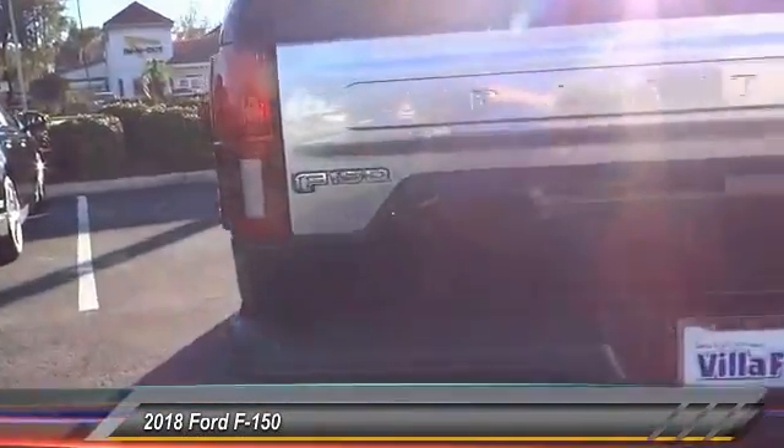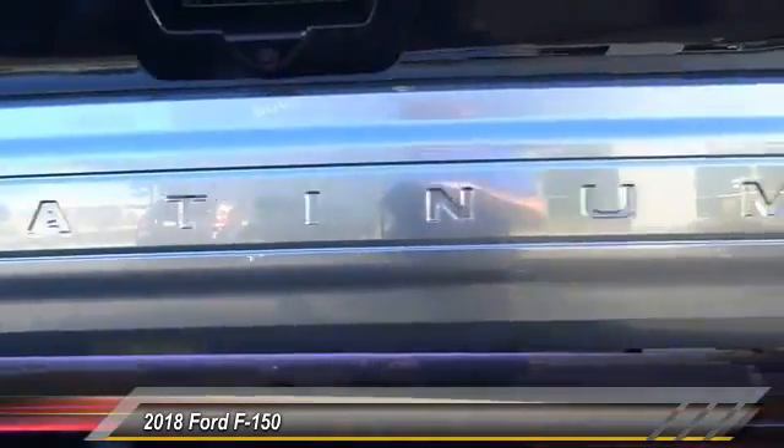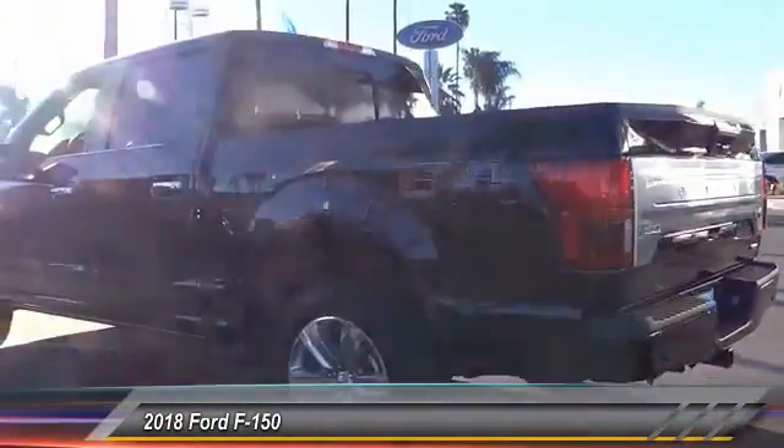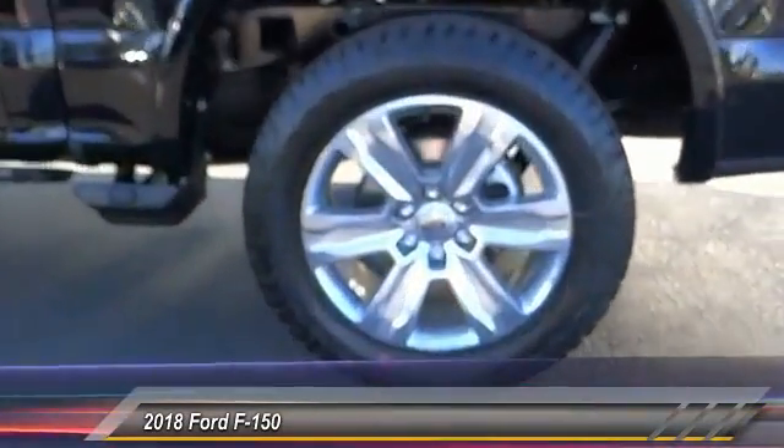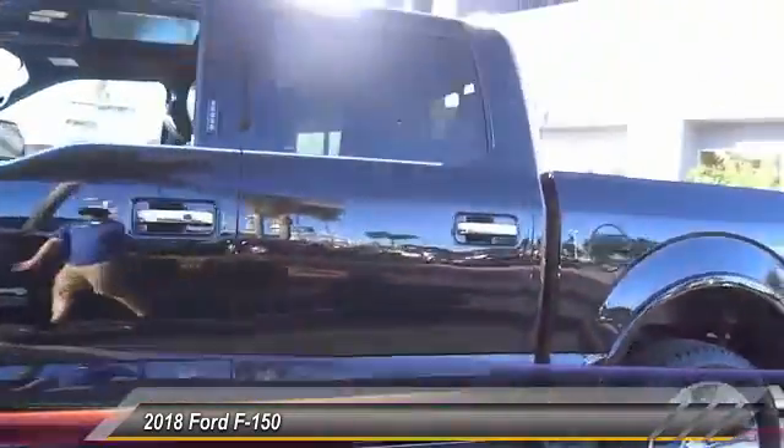This vehicle has less than 100 miles. Here are some of this vehicle's great options: traction control, power passenger seat, navigation system, air conditioning, dual airbags, heated rear seats, power steering, four-wheel disc brakes, universal garage door opener, and compass.